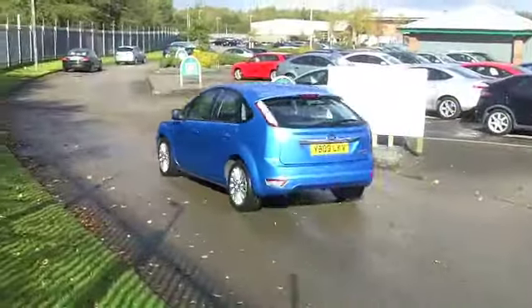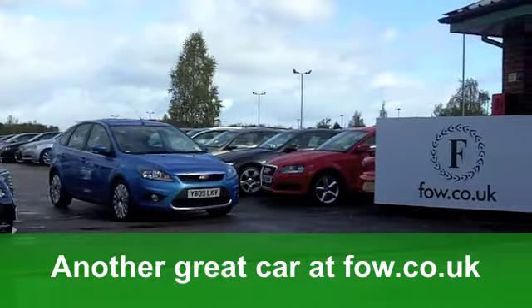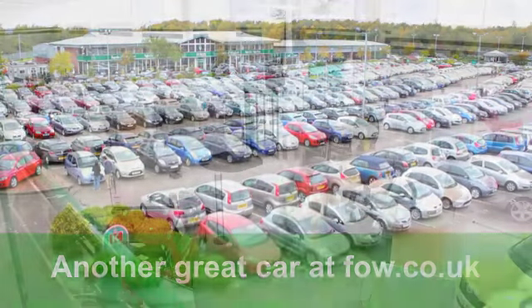You've got all-round electric windows, a smart cloth interior, aircon, and lovely alloys on this car — I very much like them. You've also got a CD player to keep you entertained.